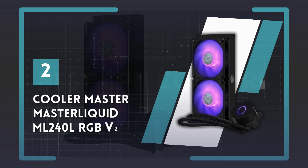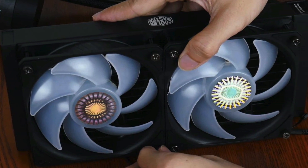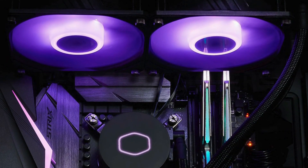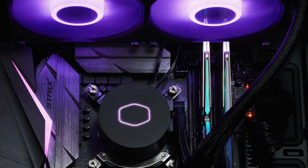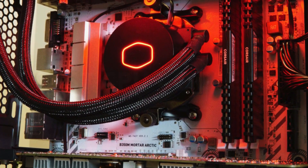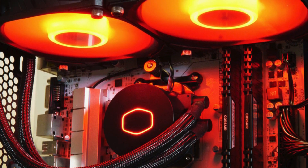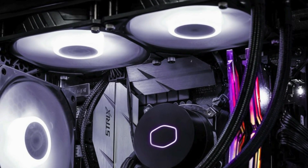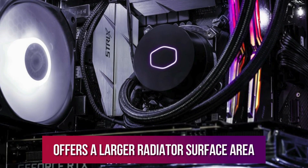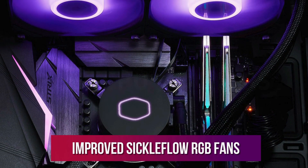Number 2: Cooler Master MasterLiquid ML240L and ML360L RGB V2. If you're working with a massive cooler, there are many more considerations, such as the fit and the installation process. That's why, for many users, the MasterLiquid ML240L/360L V2 is a great entry into the world of AIO cooling that's a lot more hassle-free than 360mm or 420mm options. This is an improved version of a previous Cooler Master model that was a fan favorite. It offers a larger radiator surface area for better heat dissipation, an upgraded pump for enhanced performance, and improved sickle flow RGB fans.